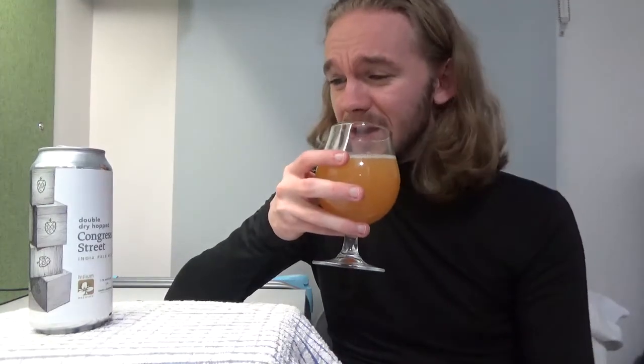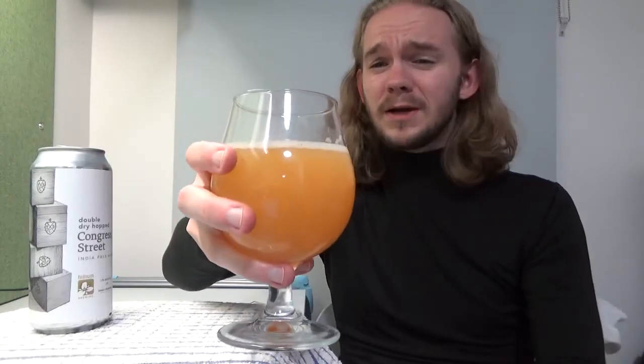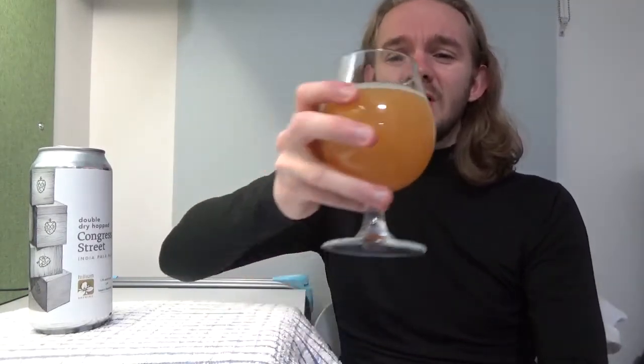Without further ado, let's get stuck into this one. So this is the Congress Street — Double Dry Hopped India Pale Ale from Trillium Brewing Company, Boston, Massachusetts. Once again thank you to my mum and dad for bringing this beer back with them. Let's get stuck in. Sláinte, skål.